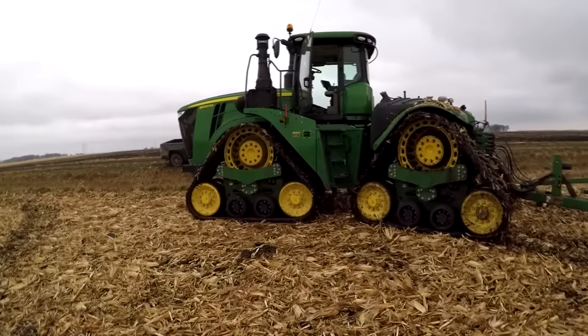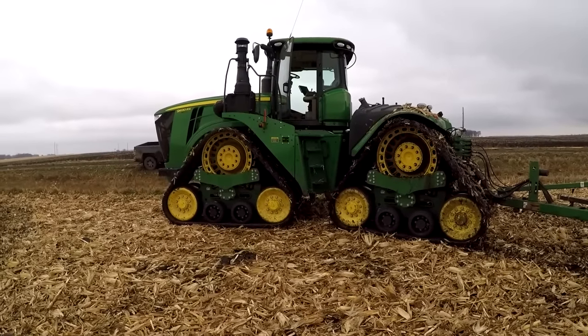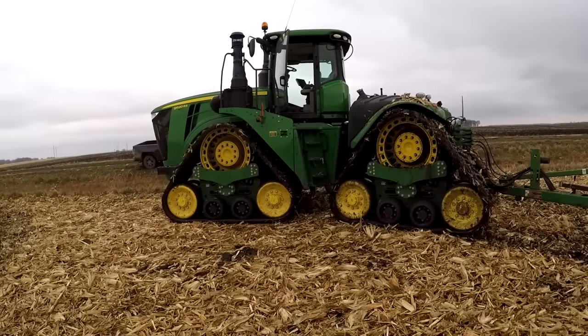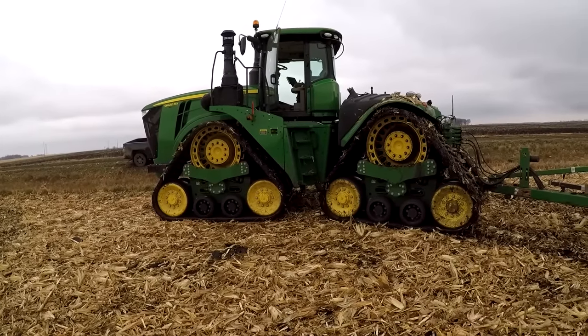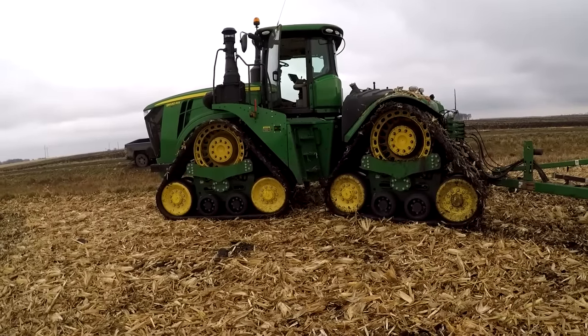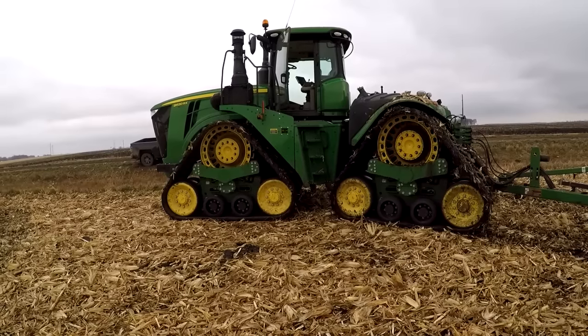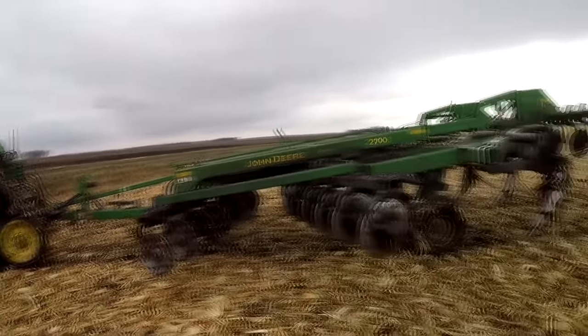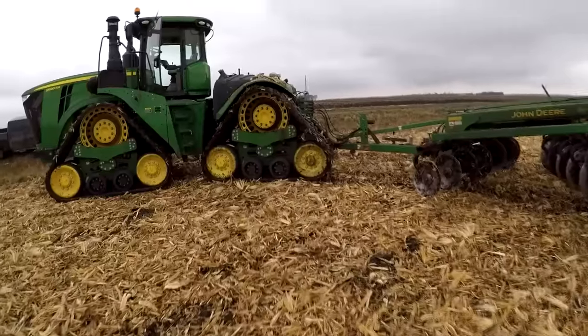That is a thing of beauty. So this is the 2017 — it's brand new, got about 300 hours on it. It's a 15-liter Cummins, 620 horsepower engine. And we're pulling a 2700 with it. Let's go see how it works.